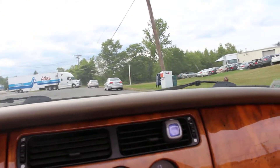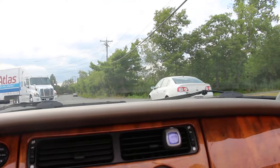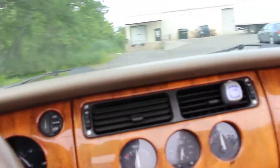This convertible is in excellent shape. If you're looking for an awesome Jaguar, give us a call at 617-538-2099. Have a great day. Thank you very much.